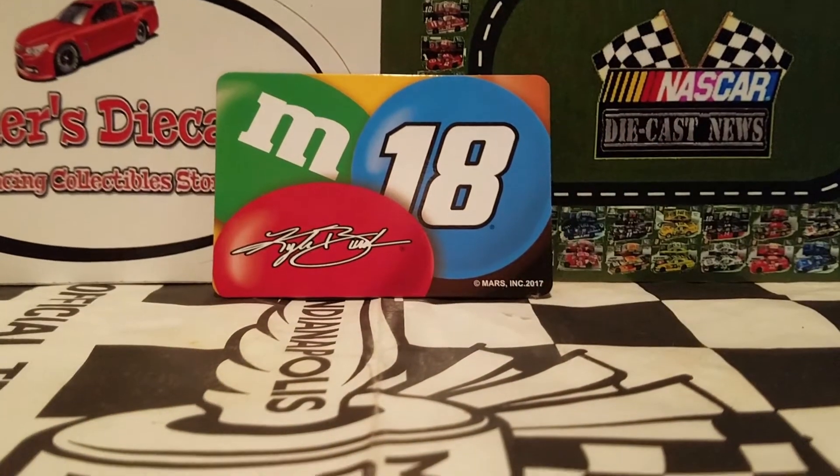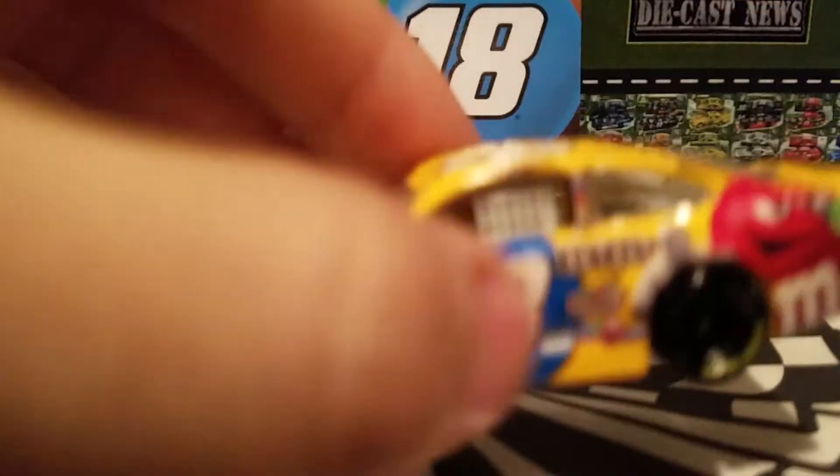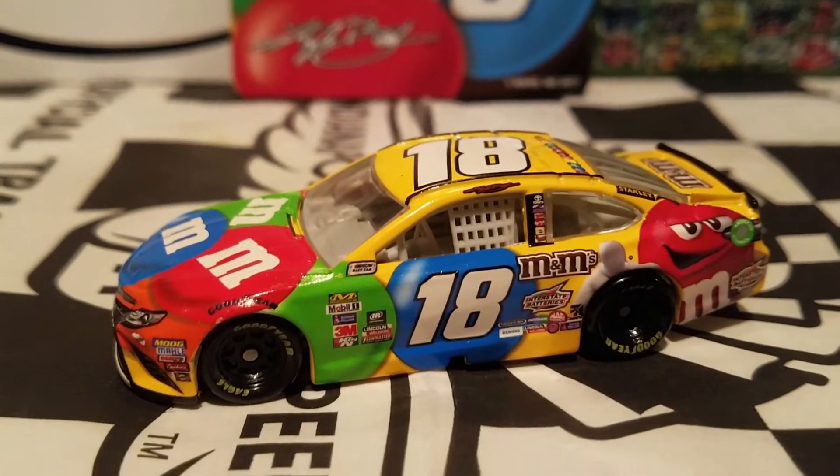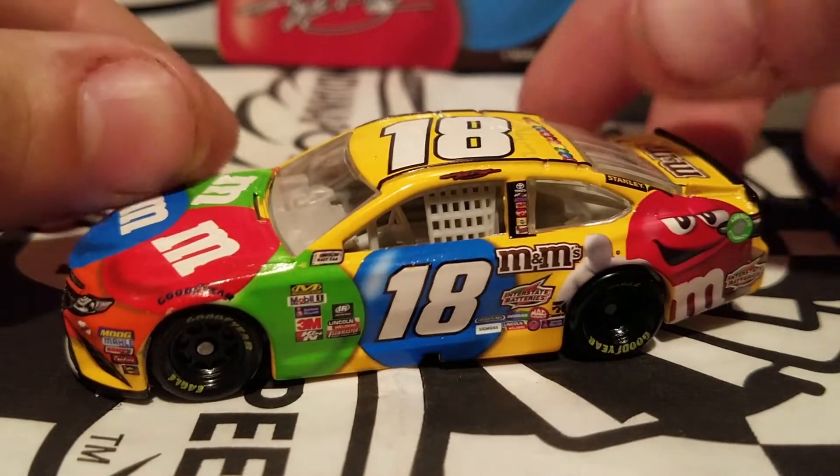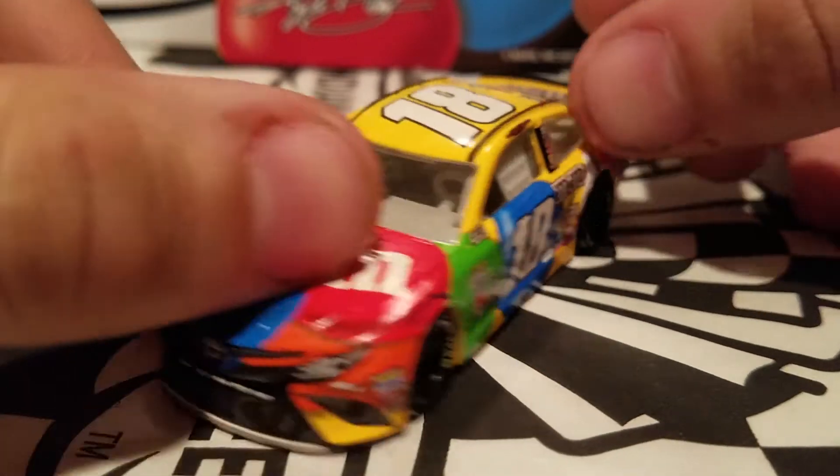He may sponsor a lot of the candies in NASCAR, but he's definitely not a sweet driver — just by driving wise. I'm sure Busch fans out there are going to like this car. It's a cool looking car. We've got the M&M's paint scheme returning again this year.